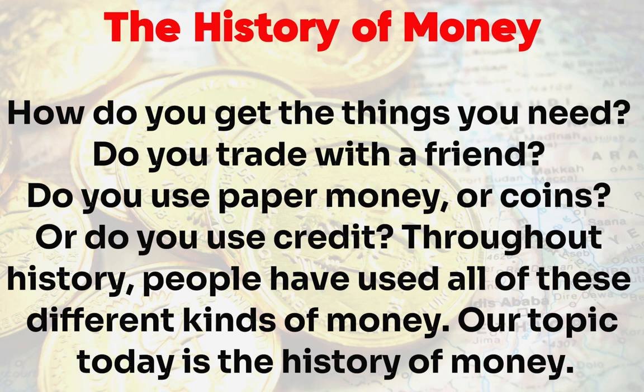How do you get the things you need? Do you trade with a friend? Do you use paper money or coins? Or do you use credit? Throughout history, people have used all of these different kinds of money. Today, our topic is the history of money.